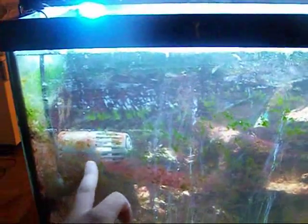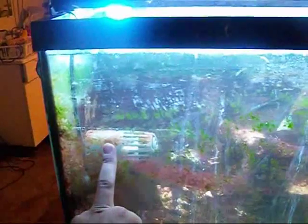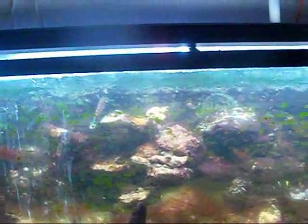I've also got a new toy — this is a Marineland Maxi-Jet which you can turn into a powerhead or a circulation pump, and I put it on circulation pump mode. This is intentionally for the 125. I'm going to do another video on that. This is pumping out 1,200 gallons per hour in the saltwater tank and you can see it's just blasting cyano off.